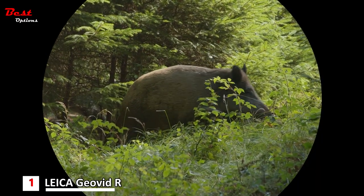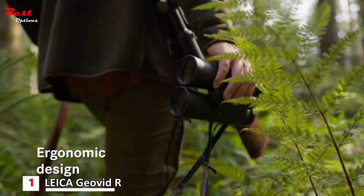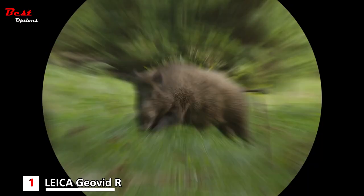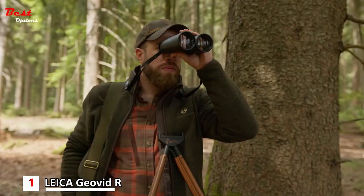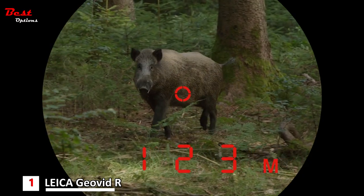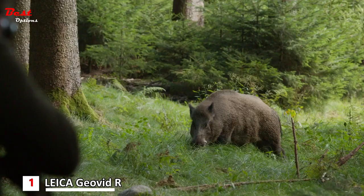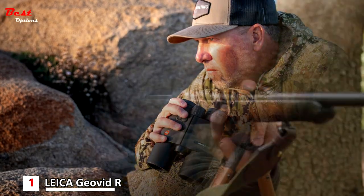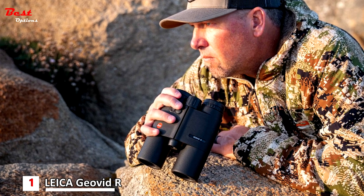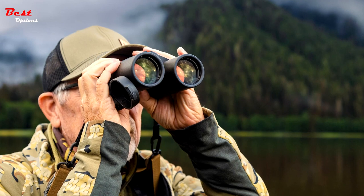Robust mechanics ensure the Leica Geovidar can withstand rugged outdoor conditions without compromising performance. Weather resistant and durable, this binocular is ready to accompany you on all your adventures. The modified open-Dahl prism system delivers exceptional image brightness and contrast, allowing you to spot even the finest details in various lighting conditions. The LED display with four digits guarantees easy legibility regardless of ambient light. Switch between scanning mode and single measurement mode effortlessly, adapting the Geovidar to your specific ranging needs.